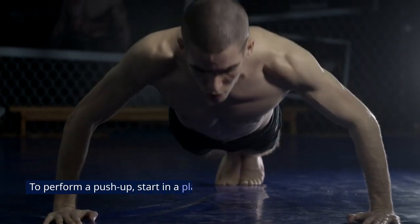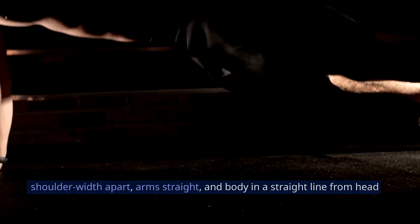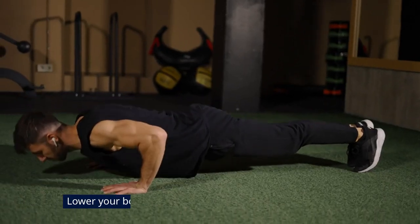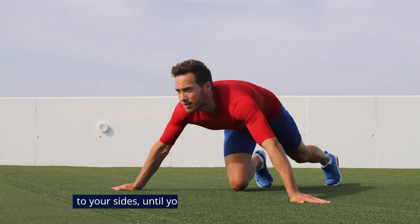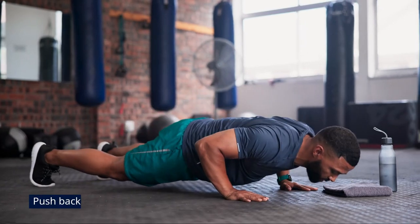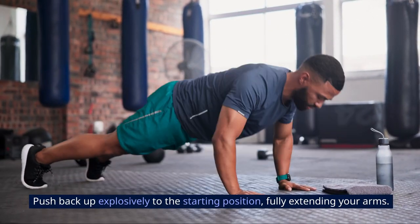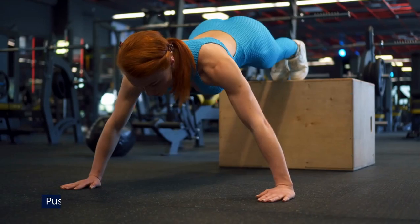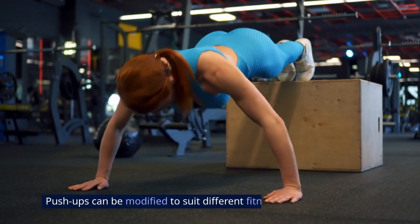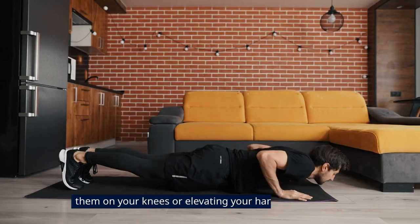To perform a push-up, start in a plank position with your hands slightly wider than shoulder-width apart, arms straight, and body in a straight line from head to heels. Lower your body by bending your elbows, keeping them close to your sides until your chest nearly touches the ground. Push back up explosively to the starting position, fully extending your arms. Keep your core engaged throughout the movement to maintain stability. Push-ups can be modified by performing them on your knees or elevating your hands on a surface.